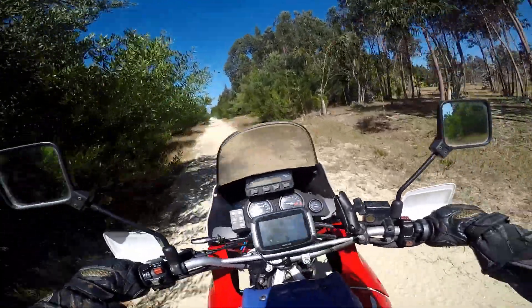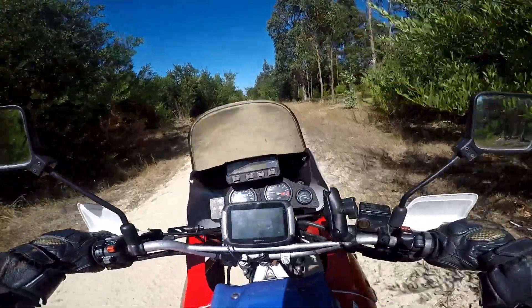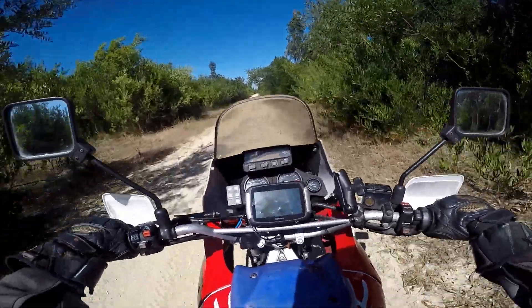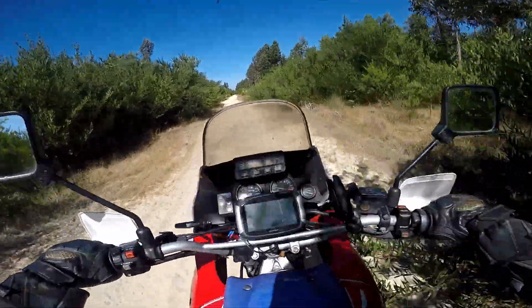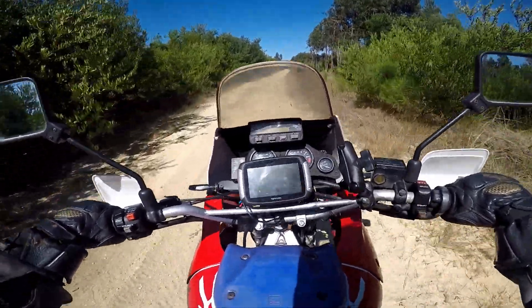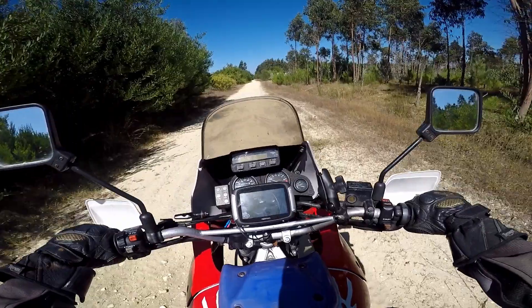Yeah, I don't recommend taking this bike on this sort of stuff. Oh my god, it's just incredible — this is a workout. And you have to clutch it. I'm not into dropping bikes; this is the only bike I have, it's expensive — especially now with inflation.